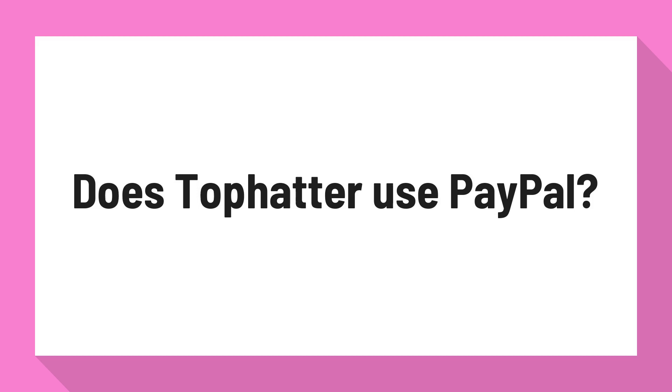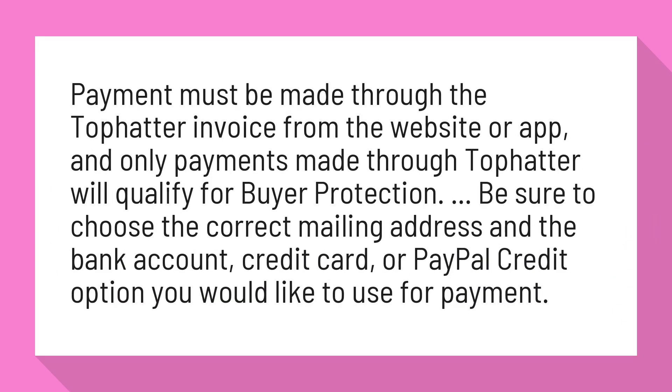Does TopHatter use PayPal? Payment must be made through the TopHatter invoice from the website or app, and only payments made through TopHatter will qualify for buyer protection. Be sure to choose the correct mailing address and the bank account, credit card, or PayPal credit option you would like to use for payment.